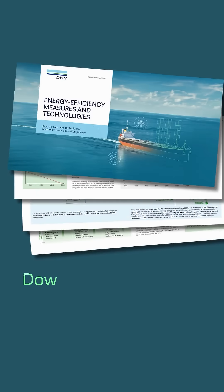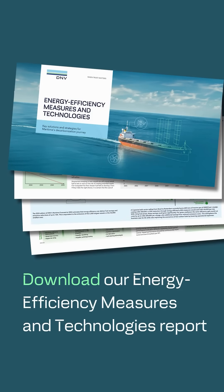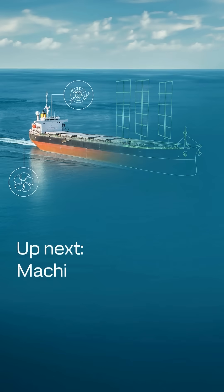Wondering if your vessel could benefit from propulsion and hull upgrades? Download our energy efficiency measures and technologies report to explore these in more detail. Next up, we look at machinery. Stay tuned.